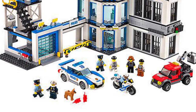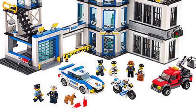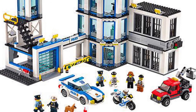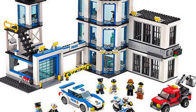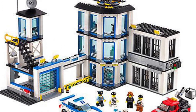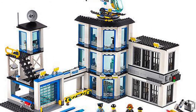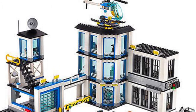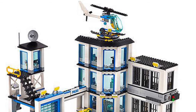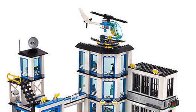Number two is set 60141, with 894 pieces and 7 minifigures. It's the most recent police station, the 2017 version. I don't like this one as much as number one, but it's better than the last one because it kind of perfects that curved design, thanks to some new pieces. I like the watchtower and the jail section as well — this set kind of took the police station from 2011 and perfected it.